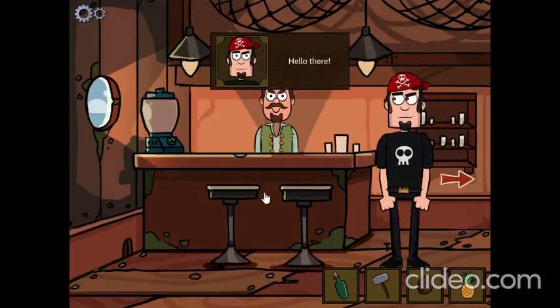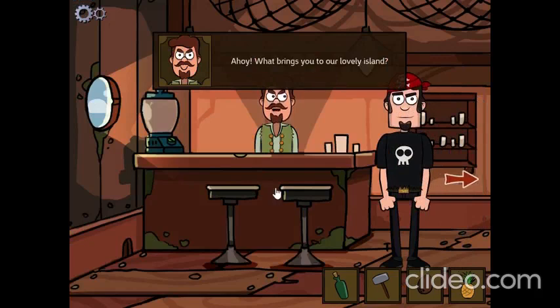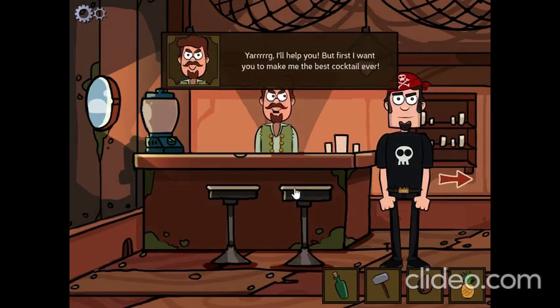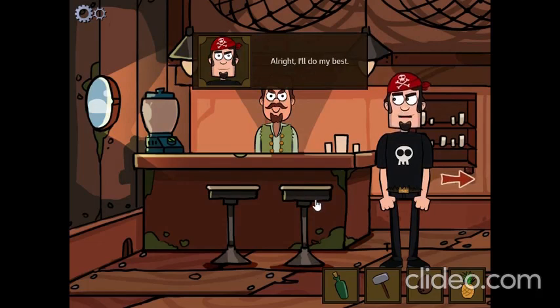Hello there! Ahoy! What brings you to our lovely island? I'm looking for a treasure. Sure, I'll help you. But first, I want you to make me the best cocktail ever. Alright, I'll do my best.